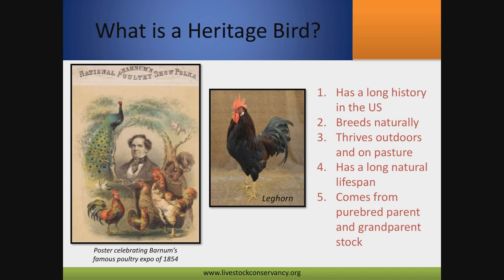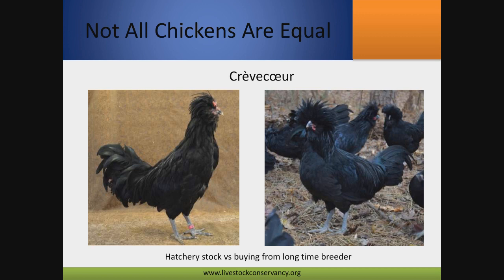So what actually is a heritage bird? We define it most simply as having a long history in the US, breeds naturally, thrives outdoors, and has a long natural lifespan. I have a Leghorn hen right now that's 14 years old and she looks as good as any of my one-year-old pullets. Heritage birds also come from purebred parent and grandparent stock. There's a lot of variability — this is a breed called the Crevecoeur on my farm, and you can see the difference between the two birds: same breed, but the one on the left is from a hatchery and the one on the right is from our breeding.